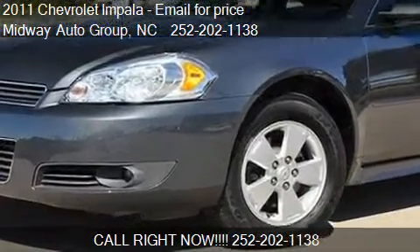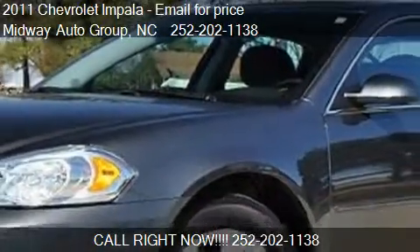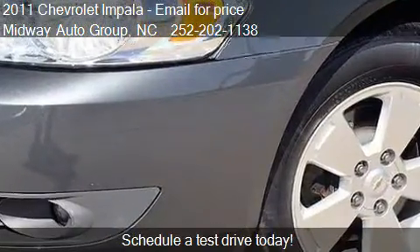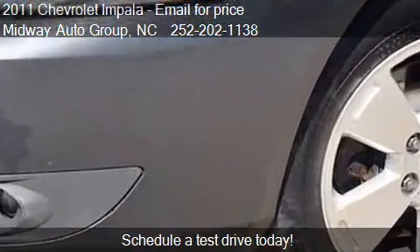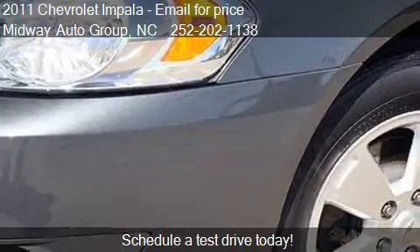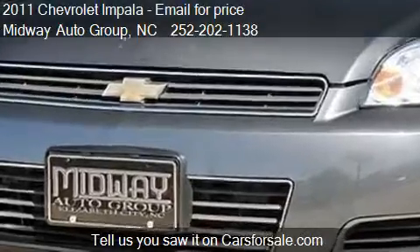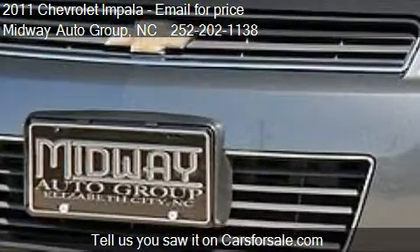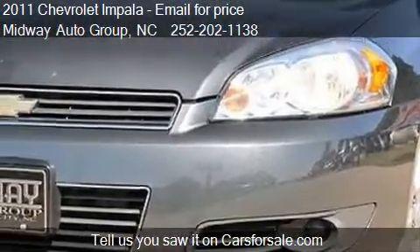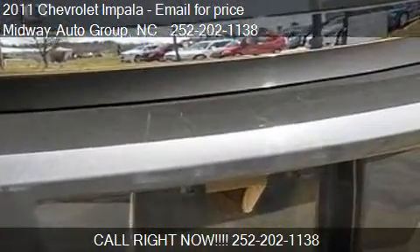This 2011 Chevrolet Impala is offered by Midway Auto Group. This vehicle has just over 31,538 miles and could be yours today. Please contact us at 252-202-1138 for pricing details. Find us at 1223 Highway 17 South in Elizabeth City, North Carolina, on our website, or check us out on carsforsale.com.